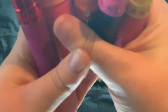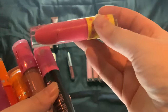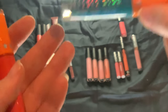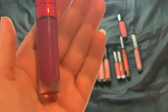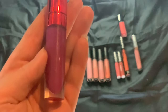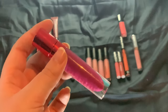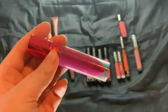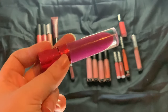Then we have six Jeffree Star ones. We have Watermelon Soda, a bright pink; Weirdo, the black one; Christmas Cookie, a nice light nude; Huntington Beach, a bright blue; Coral Fixation, the bright orange; and Problematic, which is my all-time favorite lip shade — a really, really nice purple. If somebody knows of a dupe for this shade, please let me know, because I'm not going to toss this one until I find a dupe. I would wear it every single day if I could.